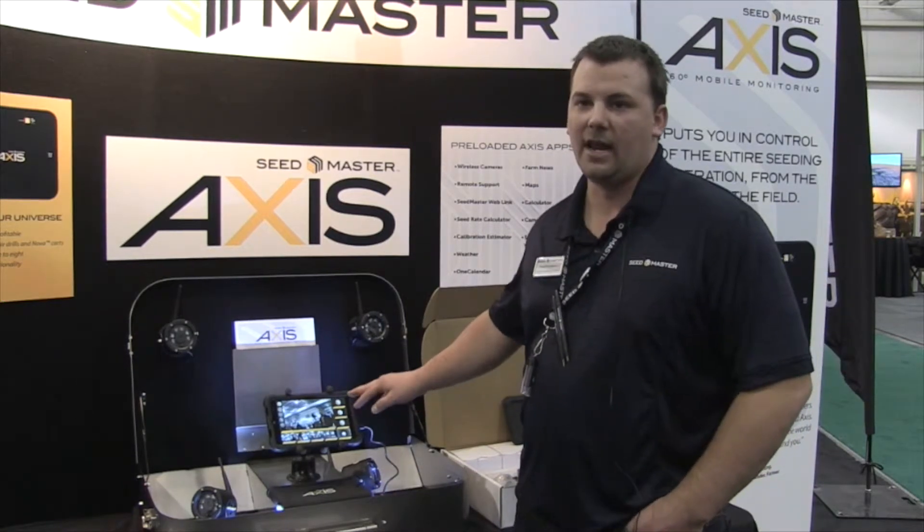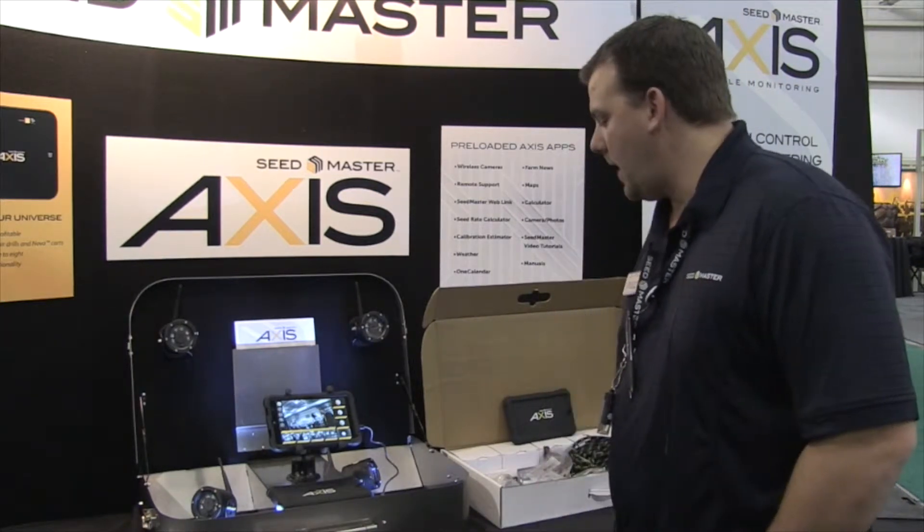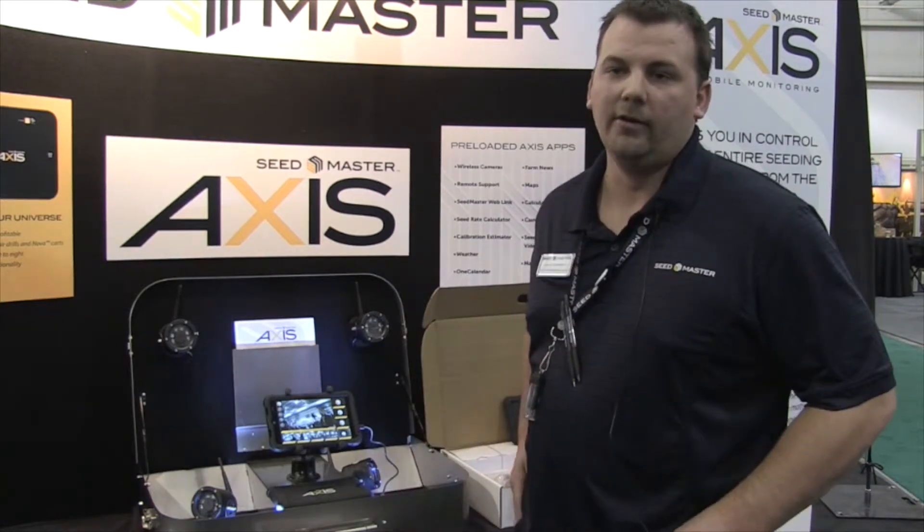The standard package comes with five cameras, and you can add on up to eight cameras — so a sixth, seventh, and eighth camera can be purchased after the fact. Where are those cameras normally mounted? We mount the cameras pointing at our meters, in the tanks, for reverse looking back behind the tank, or up on an auger. You can point it to look inside the tank while filling.